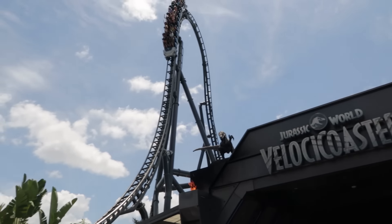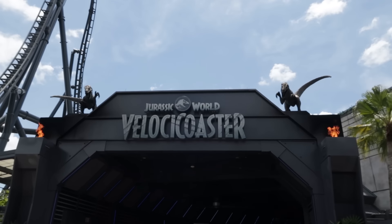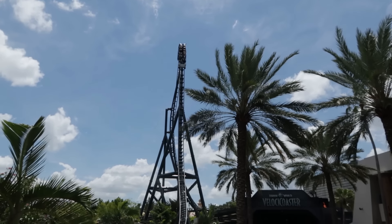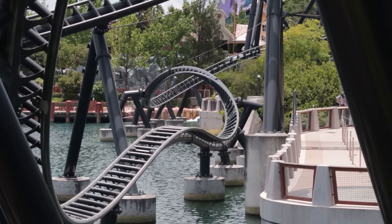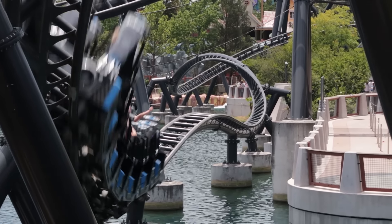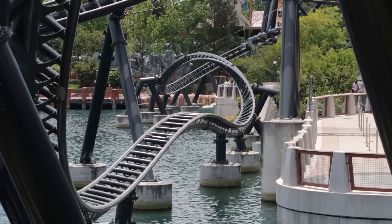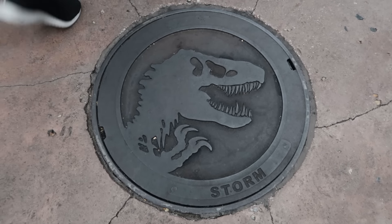Luckily one of the leads here is a friend of the channel, so I let him know about the sign out front. Regarding the Velocicoaster, my three favorite features: the top hat right there, the Zero G stall right there, and this heart line roll which Universal calls the Mosasaurus roll. Have you guys ever noticed the manhole covers here? They're themed, and they're not the only themed manhole covers here at Universal Orlando Resort.